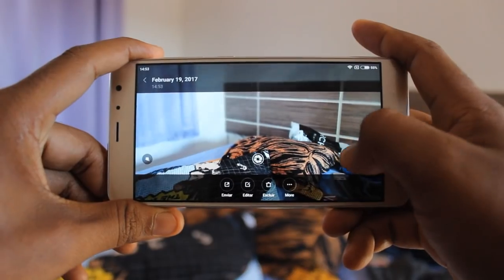Isso a gente vai ver na análise sobre esses detalhes. Esse aqui é o dispositivo enviado pela loja Banggood. Não esqueça de dar o like no vídeo e já vai favoritando, porque é isso que ajuda e fortalece o canal.